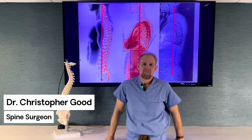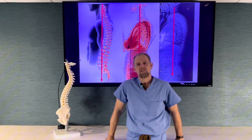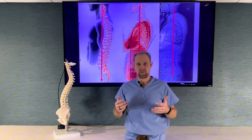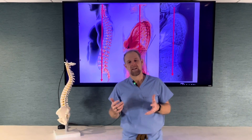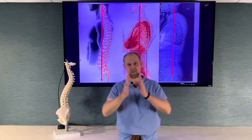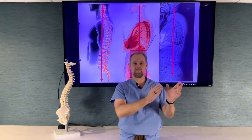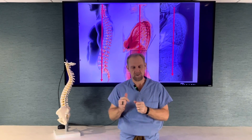Hey, it's Dr. Chris Good from VSI Spine Surgeon. I just wanted to answer a couple of questions about flat back syndrome. That's one of these big scary ones that's out there. And like lots of medical conditions, there's a real range — there is definitely such a thing as mild flat back syndrome and then severe spine deformity flat back syndrome.